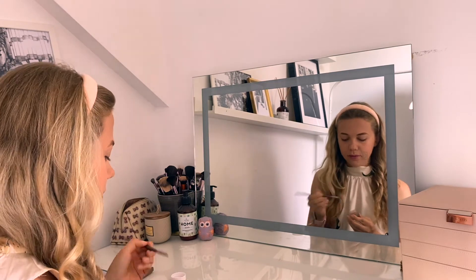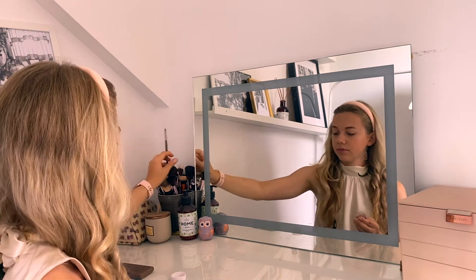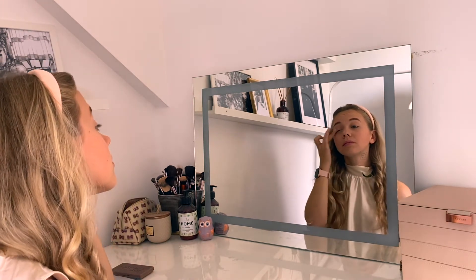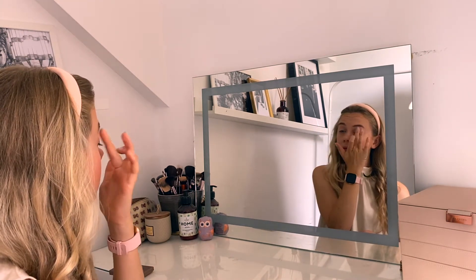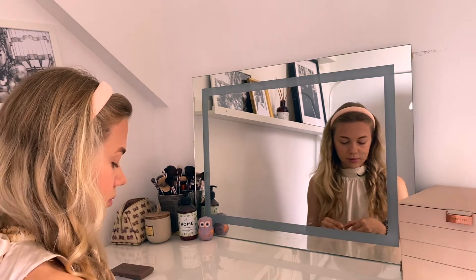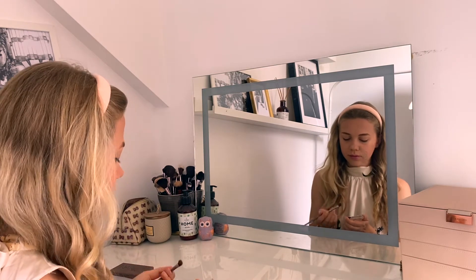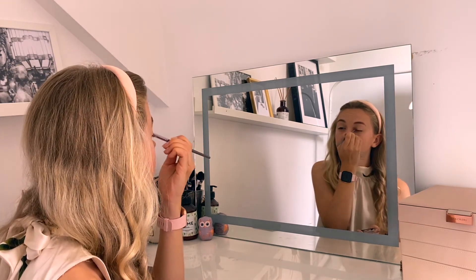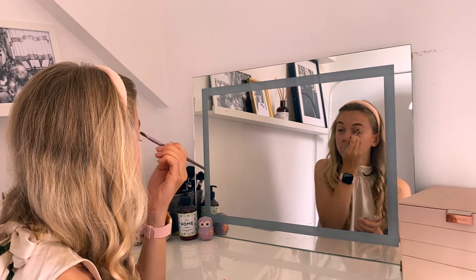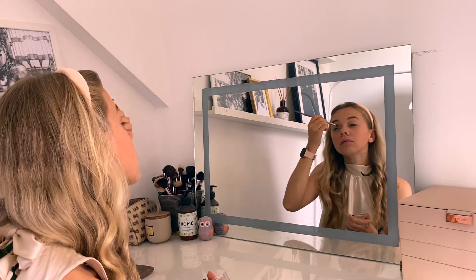Then I'm using a primer for eyeshadow so it lasts all day. I'm applying it with a lipstick brush to get the product on without getting it all over my fingers. Next I'm applying a shimmery gold champagne eyeshadow using a fluffy brush, placing it all over my eyelids as the base color of my eye makeup.